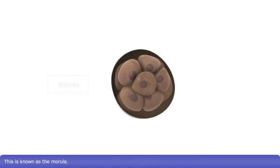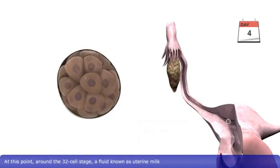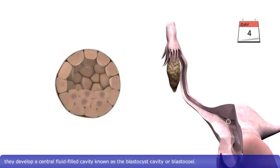This is known as the morula. The morula enters the cavity of the uterus around day four. At this point, around the 32-cell stage, a fluid known as uterine milk starts to penetrate the zona pellucida to nourish the blastomeres. The blastomeres continue to divide, and as more uterine milk enters the morula, they develop a central fluid-filled cavity, known as the blastocyst cavity.